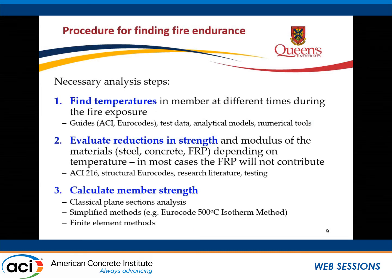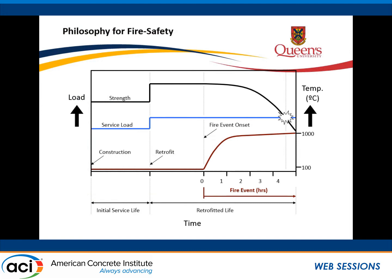In terms of doing the fire endurance analysis, the first thing we need to do is find the temperatures in the member. We're recommending using guidance in ACI 216, then looking at reductions in material strengths and using those to calculate member strengths. Others have talked about using finite element codes to do this, but I'm going to give some examples using basic plain sections analysis.